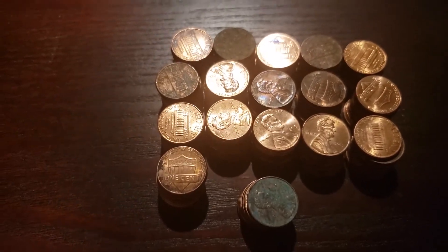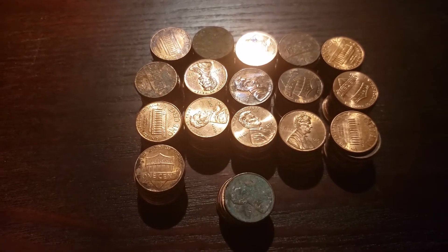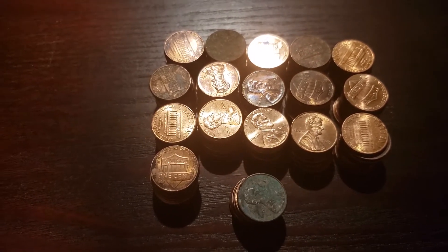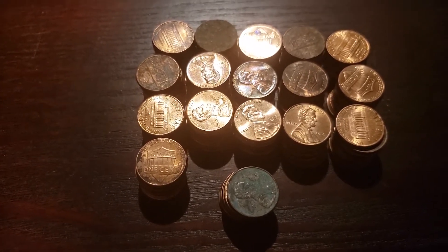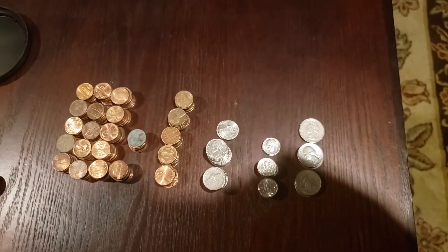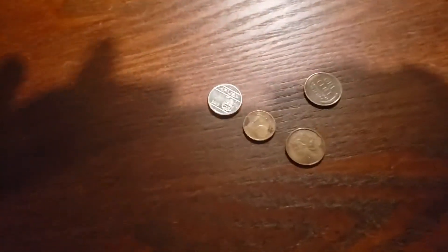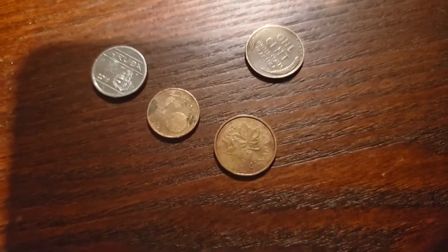Lastly are all of our normal pennies. A lot of them are in rough shape this month. We got one dollar and sixty-nine cents in pennies that were not copper. That brings us to a grand total for the month of eight dollars and ten cents. The wheat penny and foreign coins I don't really count in that figure.